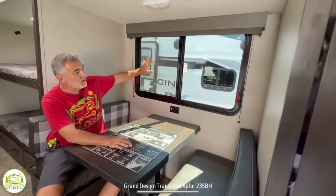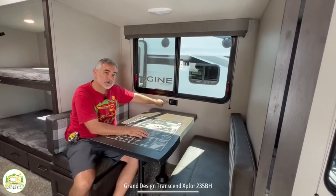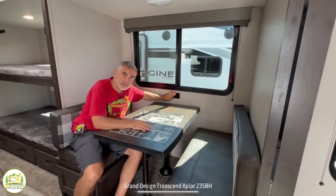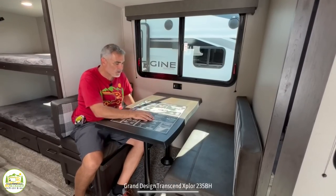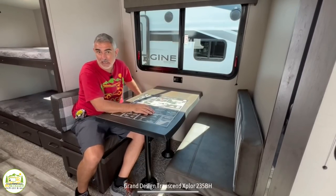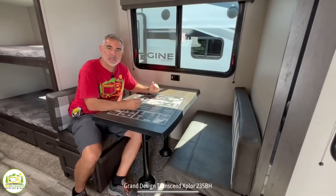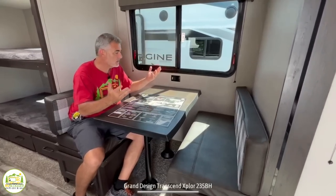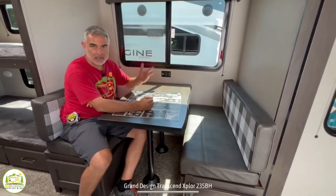I really like the large window over top of the dinette, and I also like the fact that they put a receptacle right here above the table. So many RVs mount the receptacle on the front side of one of the dinette booths — it's hard to reach, it's hard to get to, it's a pain in the butt. But this is a perfect place for it. If you're sitting here planning activities or looking up places to go, you can put your computer right here on the table, plug it right in, and you're in great shape.